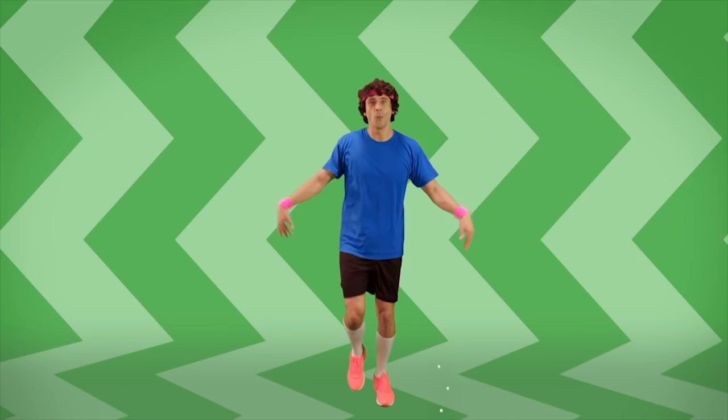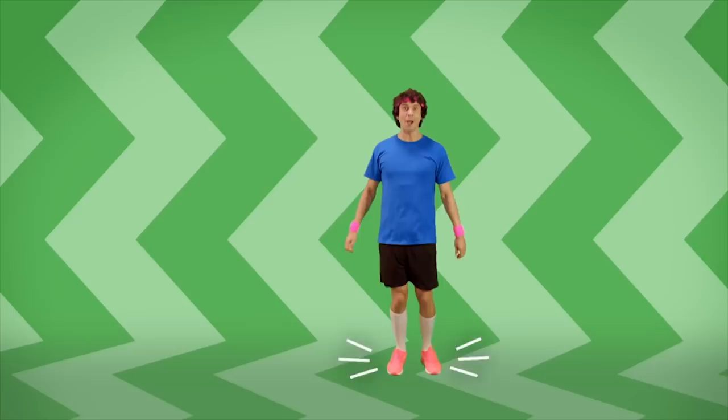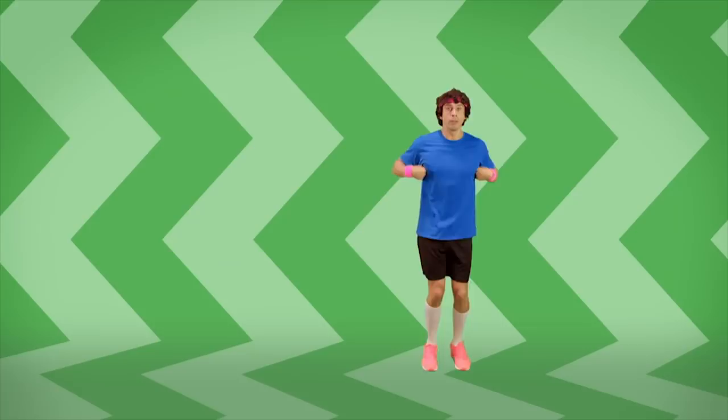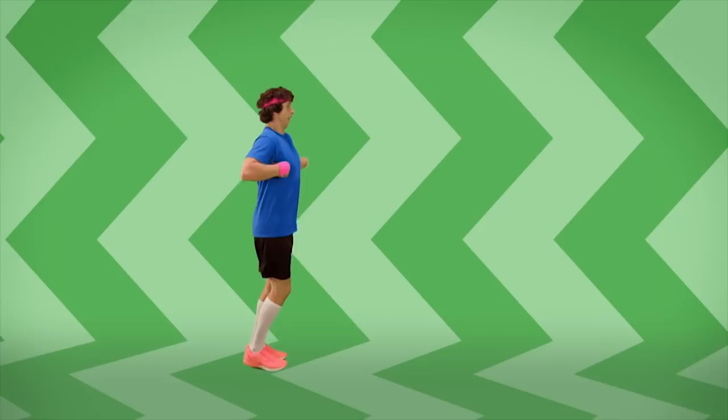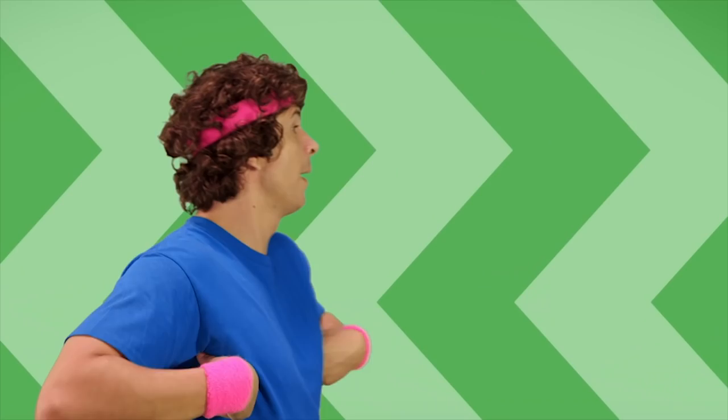Get ready to slide and slide and jump. Slide and jump. Slide and jump. Let's do the chicken — jump and jump, do the chicken walk. Jump and jump, chicken walk. Jump and jump.